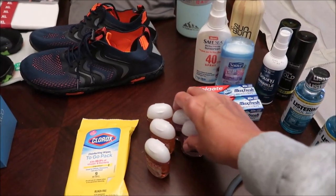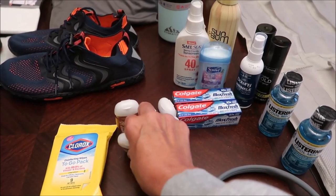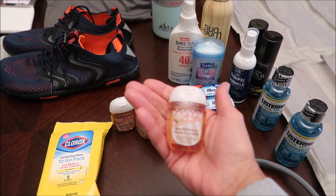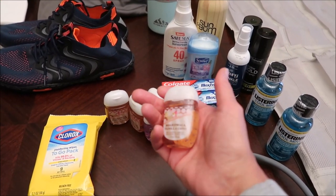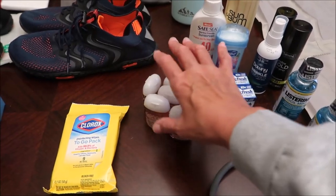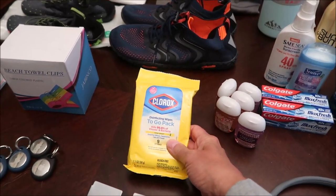I went to Bath & Body Works and got some of these little hand sanitizers. It's more expensive to buy them this way, but I like the size — they fit perfectly in my pocket. I chose three in Boardwalk Vanilla Cone, which I love, and two in A Thousand Wishes. We'll go through a bunch of these on the trip.